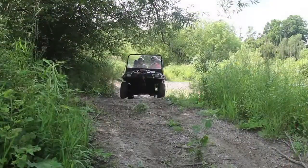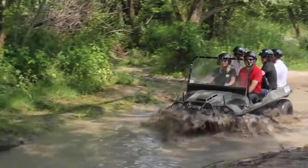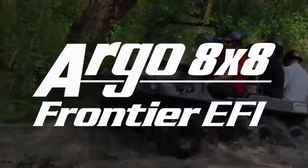Experience the new Argo 8x8 Frontier EFI: outstanding performance, versatility, and reliability.